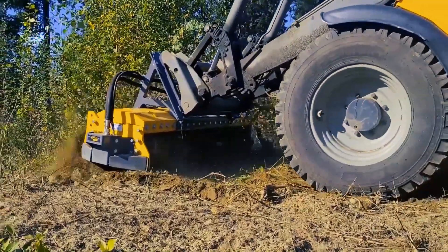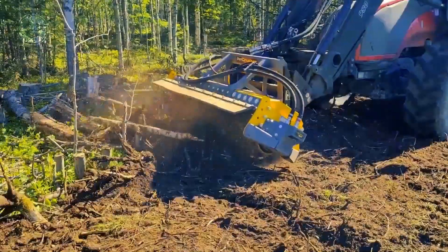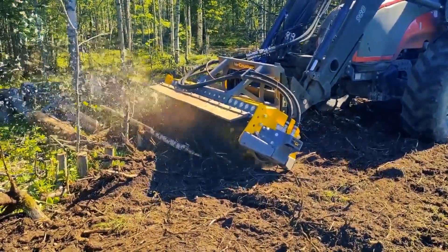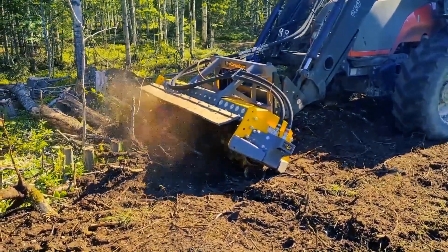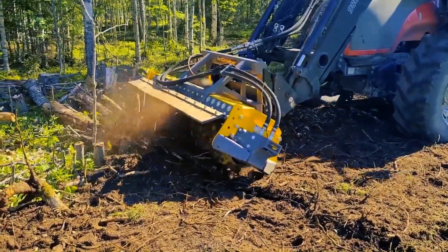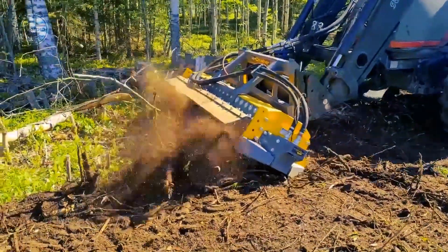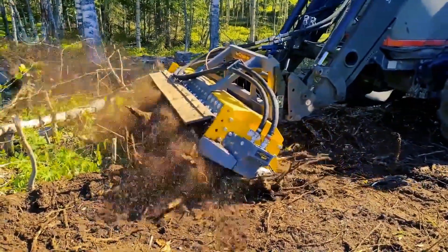Working in conditions where lightweight and durability are paramount, the Merry Crusher MC5 hydraulic gives excellent crushing results from the UNT rotor equipped with cost-effective carbide cutters. The combination of the rotor's high torque and low weight ensures minimal recovery time. Thanks to low cutting speed, working close to buildings and traffic is safe and harmless compared to working with high-speed mulchers.